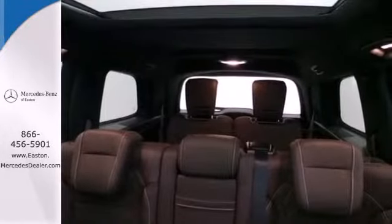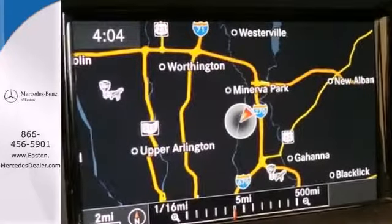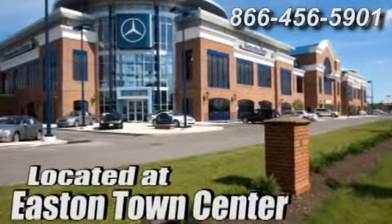A full-size SUV that's truly fulfilling — come in for a test drive today. Come experience luxury the Germain way at Mercedes-Benz of Easton, conveniently located at Easton Town Center.